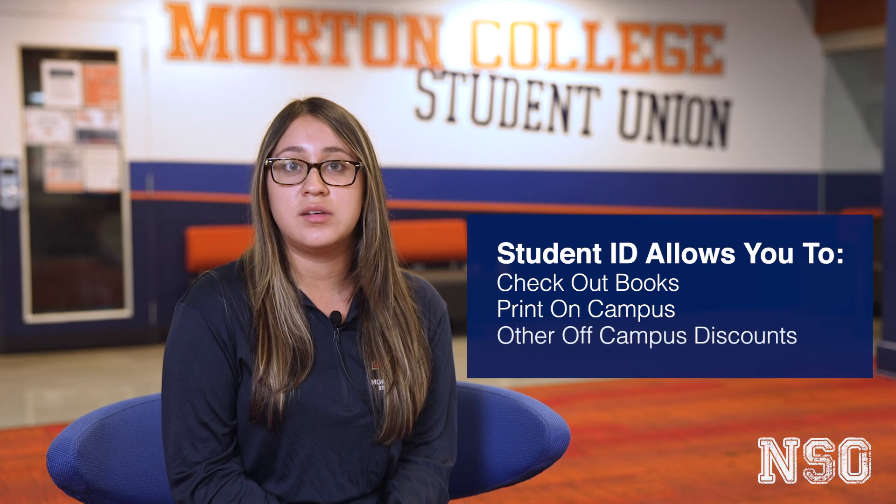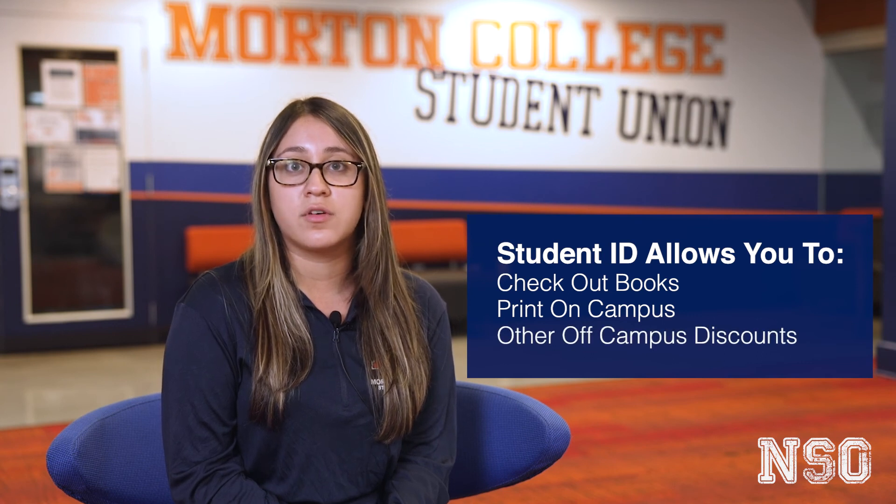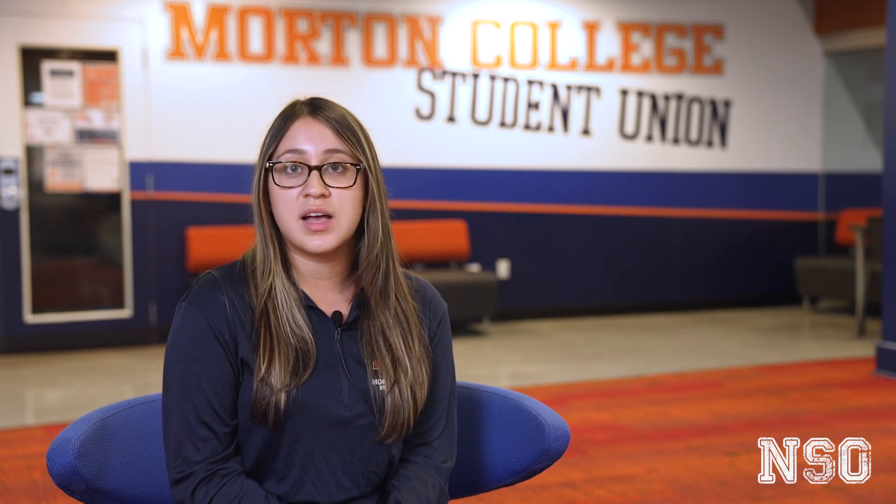Start here, at the Student Activities Office, by obtaining your Morton College Student Identification Card. Your student ID allows you to check out books and print on campus. Plus, you can use your student ID for other discounted student offers off-campus. It doesn't hurt to ask your favorite coffee shop or retailer if they provide a student discount with your purchase.